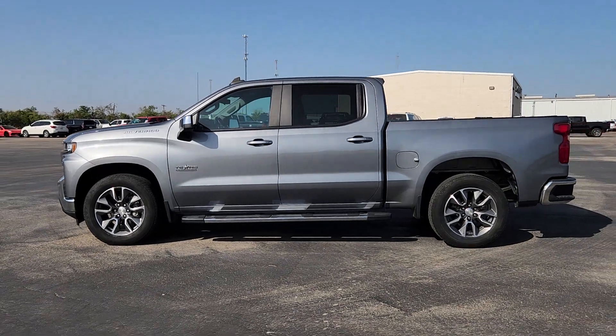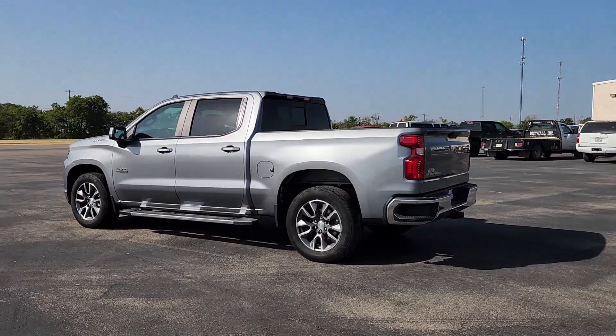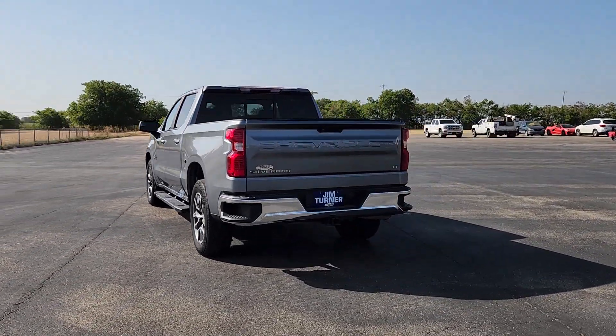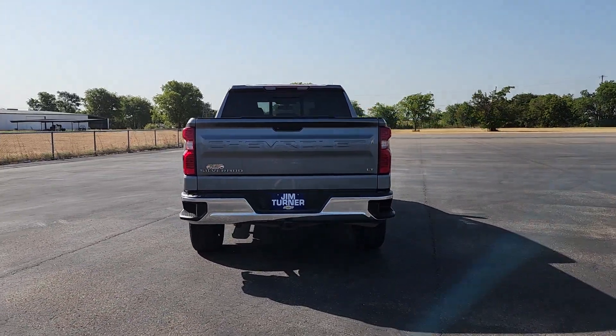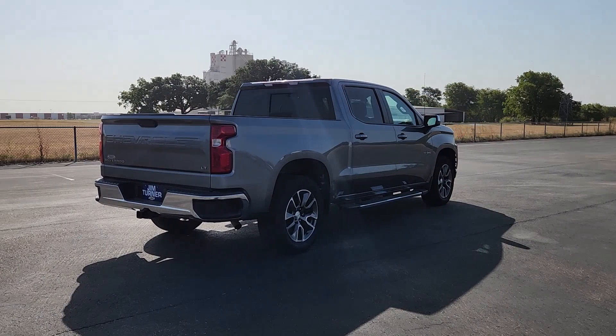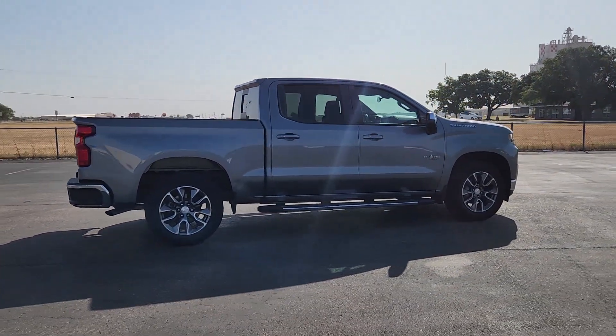Enjoy the view of this 2019 Chevrolet Silverado 1500. This vehicle is an outstanding buy with fewer than 100,000 miles on the odometer. The smooth-riding Silverado 1500 delivers rugged strength, a quiet and spacious cabin, agile handling, and technology that keeps you connected.